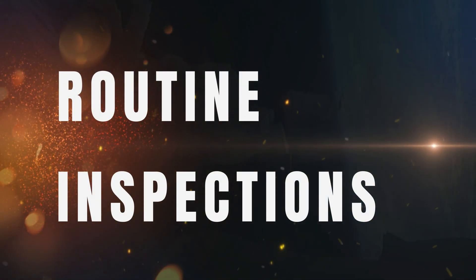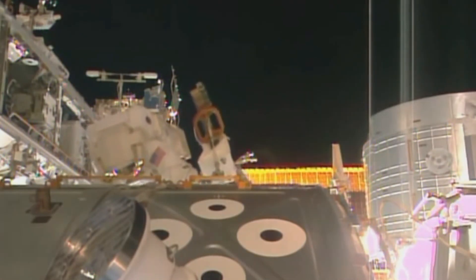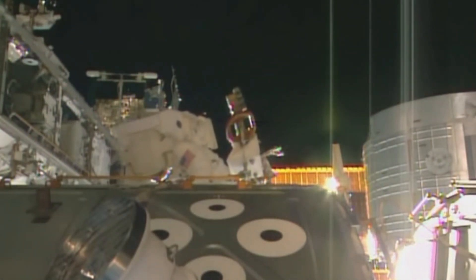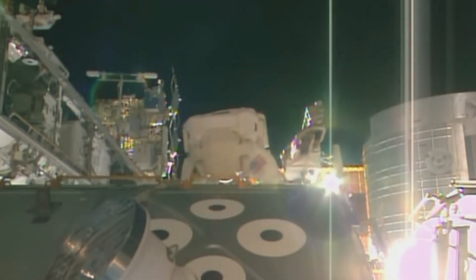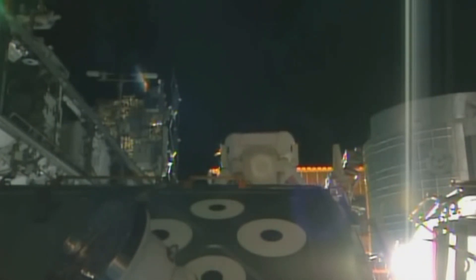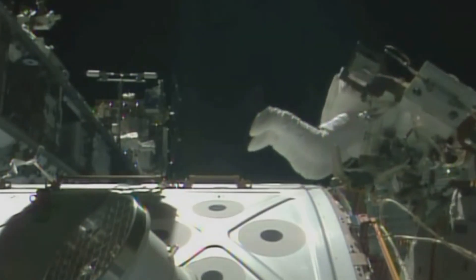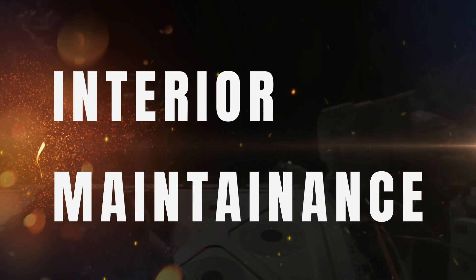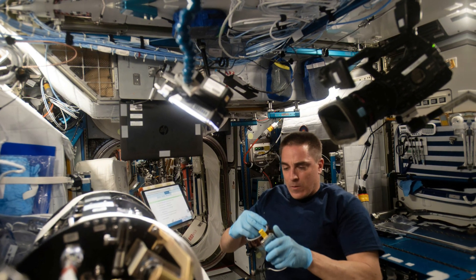Astronauts regularly inspect the exterior of the ISS during spacewalks to identify and address any signs of wear, damage, and anomalies. Inside the station, crew members troubleshoot and fix issues with various systems including life support, communication, and scientific equipment.